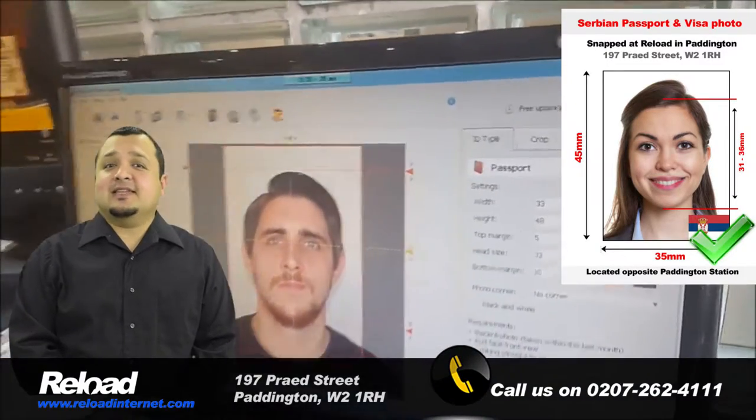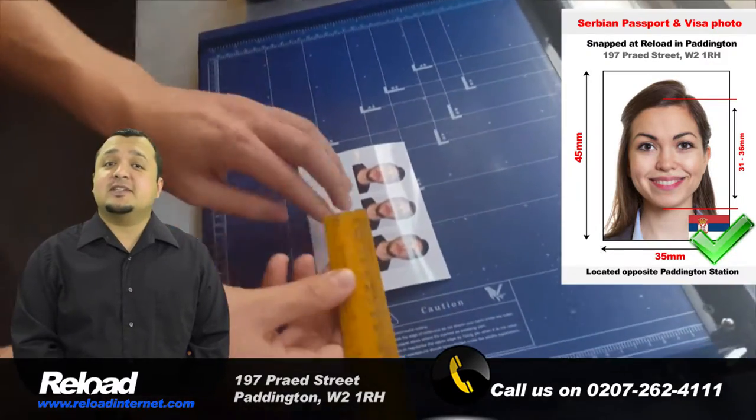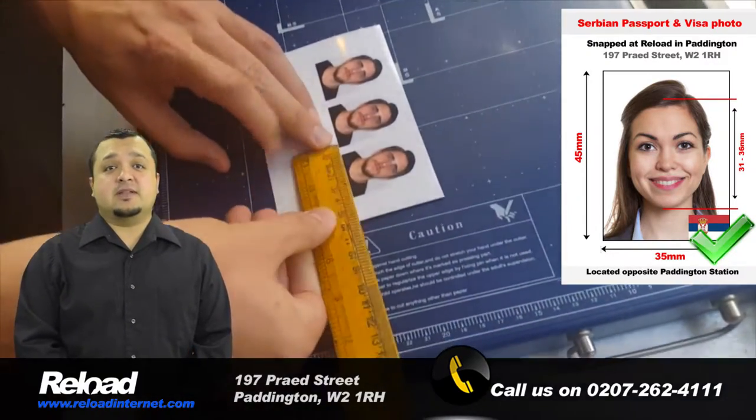No appointment is even needed. Just visit our store and we can have your photographs captured, printed, and prepared within 5 minutes of your arrival.